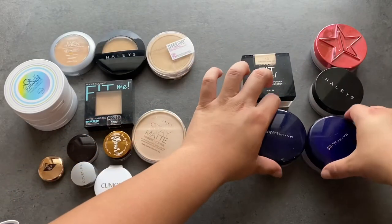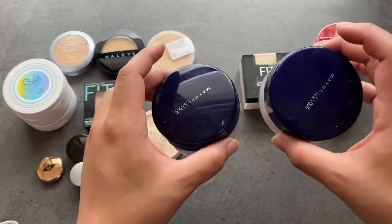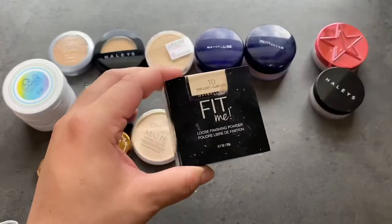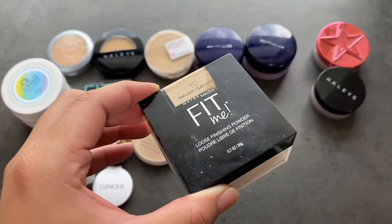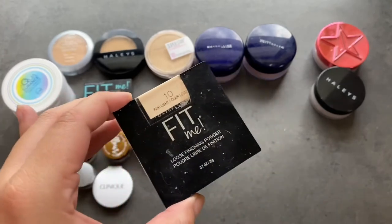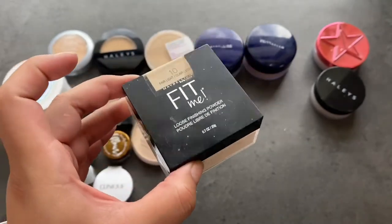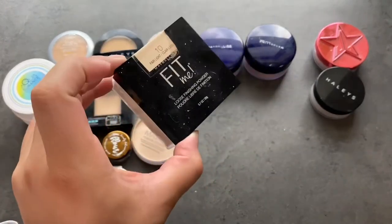Now we're going to go into loose powders. These are my Maybelline Shine Free Loose Powders — I have them in both shades, which they only carry in light and medium. It's actually a really great powder and I'm going to keep both. The Maybelline Fit Me Loose Powder has a much better shade range. If you want to try a Maybelline loose powder, this is one of the best at the drugstore. I actually carry it in my kit in a couple of different shades and have this one for myself. I love it. There's still a lot of product but I've definitely used a lot and will probably be repurchasing.